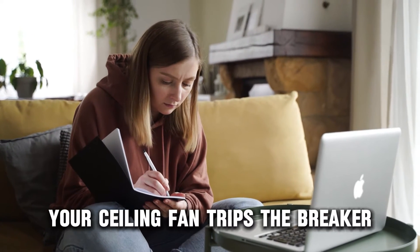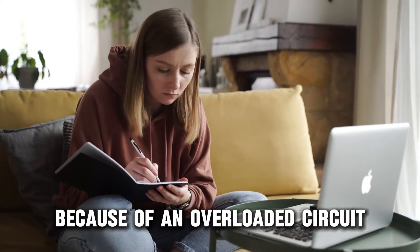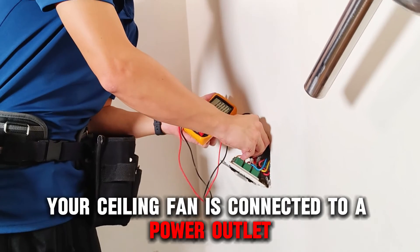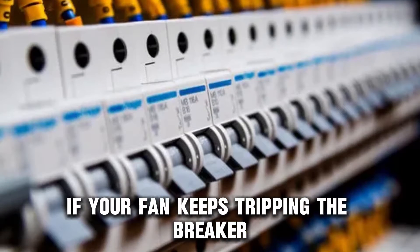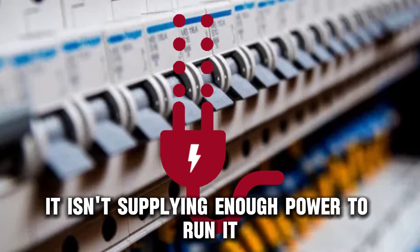Your ceiling fan trips the breaker because of an overloaded circuit. Like other home appliances, your ceiling fan is connected to a power outlet that's part of a circuit. If your fan keeps tripping the breaker, the circuit you've connected to it isn't supplying enough power to run it.